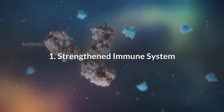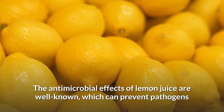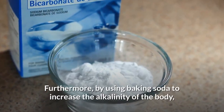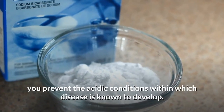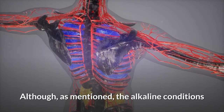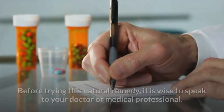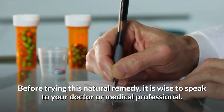Number 1: Strengthened Immune System. The antimicrobial effects of lemon juice are well known, which can prevent pathogens and illness from developing in the gut as well as other parts of the body. Furthermore, by using baking soda to increase the alkalinity of the body, you prevent the acidic conditions within which disease is known to develop. Although baking soda is widely considered as a medicine, before trying this natural remedy it is wise to speak to your doctor or medical professional.